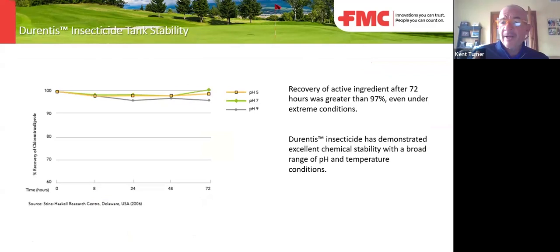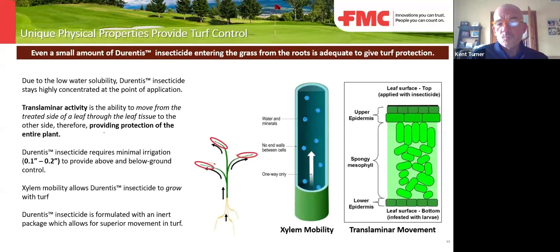For lawn care operators that fill a big nurse tank, or golf courses that run out of time in the day or get into thunderstorms and have to push applications back — we recovered product from a tank over periods of 72 hours and there was zero change. Leaving it in the tank for two or three days does not reduce the efficacy of the product. Additionally, the active ingredient chlorantraniliprol in Durentis has translaminar movement and is also xylem mobile.